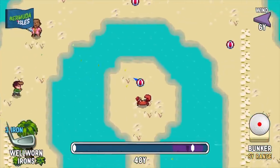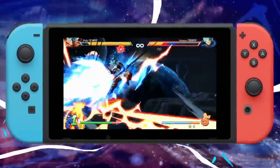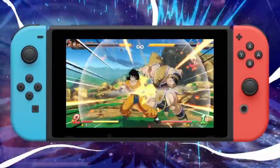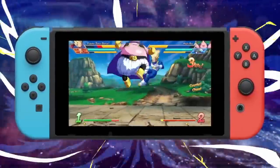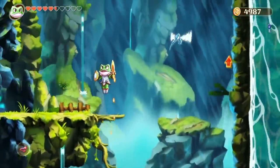We hope everyone is staying safe during these tough times — playing the Switch is certainly helping us keep our sanity. Let us know your pick of the week in the comments, as each week we give away a £10 eShop voucher to one person who shared their pick. Later on we will announce last week's winner, but for now let's jump in and take a look at these deals.